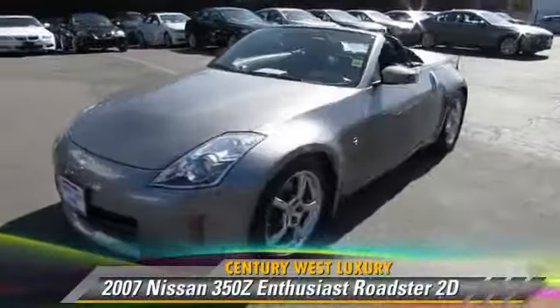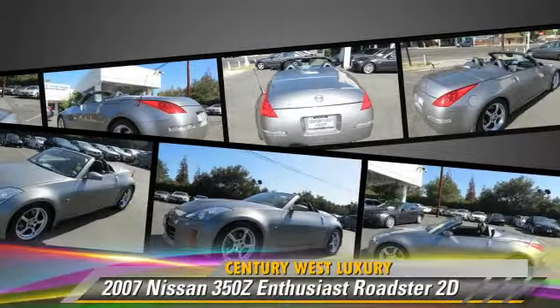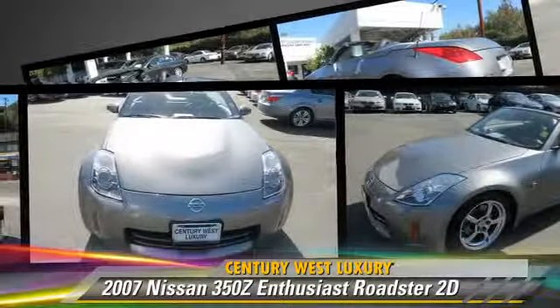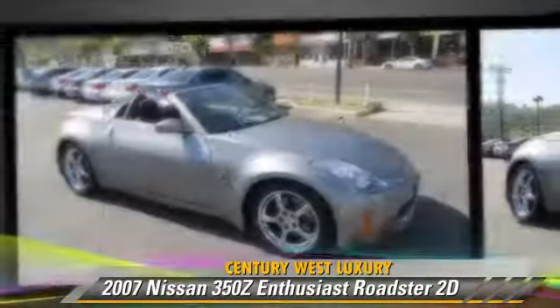The 2007 Nissan 350Z Enthusiast, powered by a 3.5-liter V6 engine with a six-speed manual transmission, this rear-wheel drive Roadster with fewer than 50,000 miles on the odometer gets up to 26 miles per gallon.